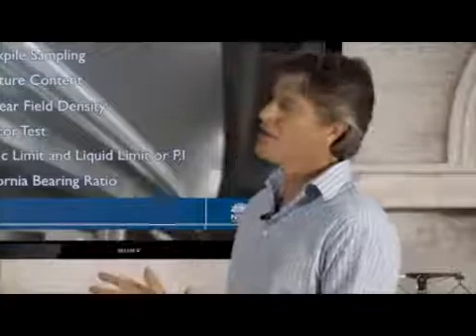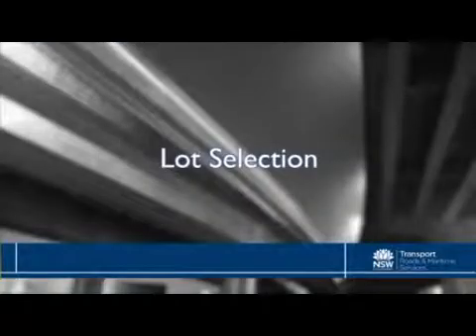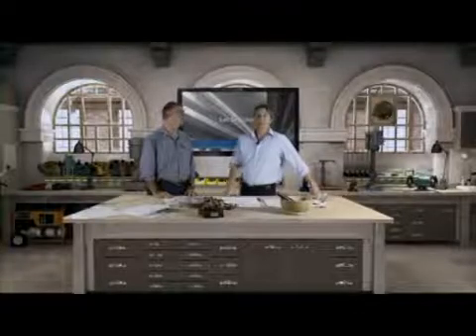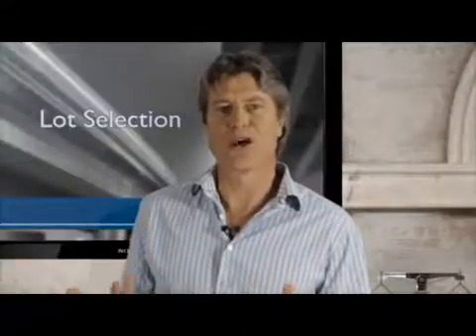Tell us about the importance of lots and homogeneity. The lot is essentially the area from which the representative samples or tests are taken. Within that lot, we will use various methods for selecting test sites. The boundaries of the lot are determined by the contractor, but certifying that the lot is homogeneous is the role of the laboratory testing staff. This may include excluding any areas from the lot based on non-homogeneous appearance or rolling response.